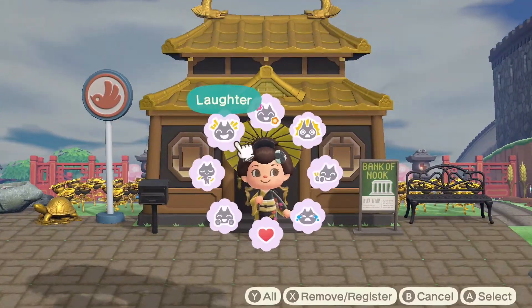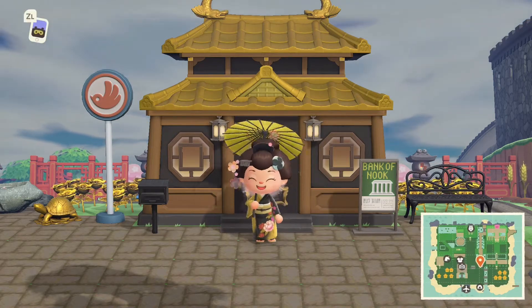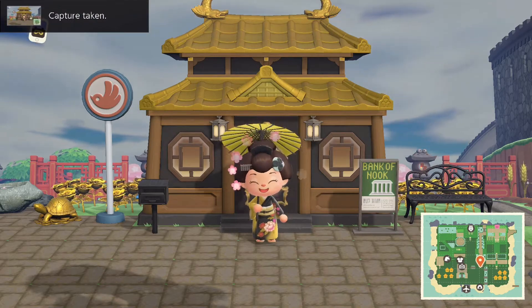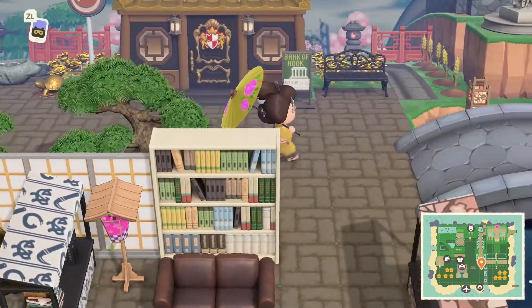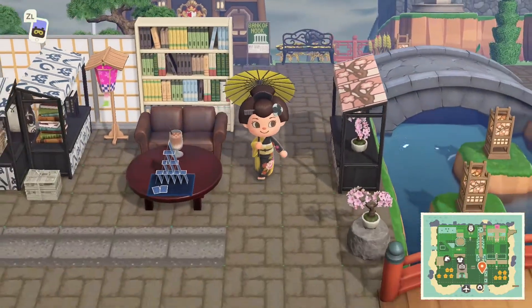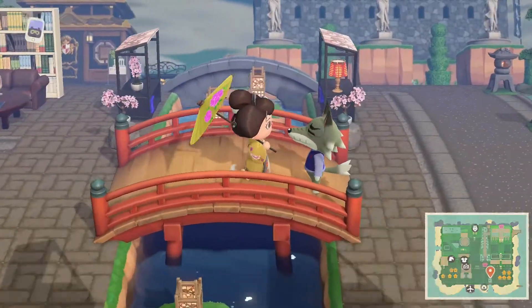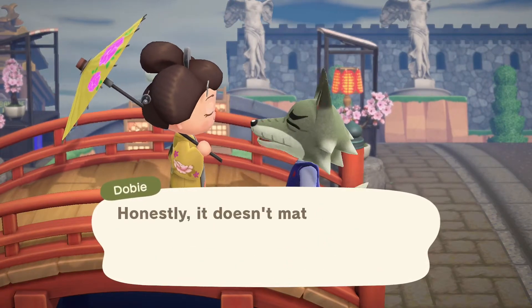That wraps up the first house tour — really awesome! I love the little custom design over here, the Bank of Nook design is incredible, and the golden roses are such a perfect touch. There are lots of cute little sitting areas to check out on this island too — I hope when you get a chance to come here you'll get to see it for yourselves.